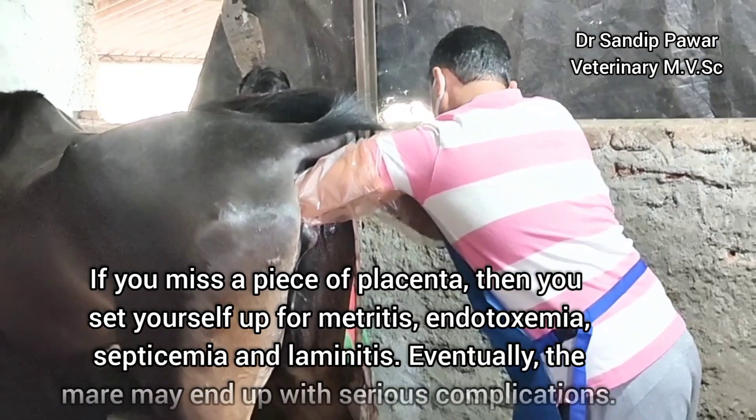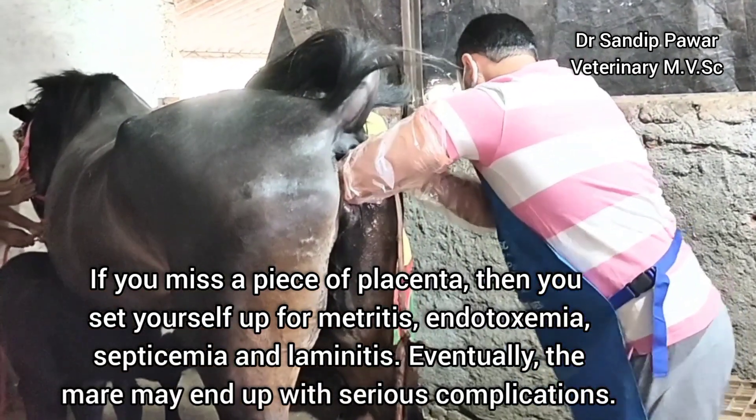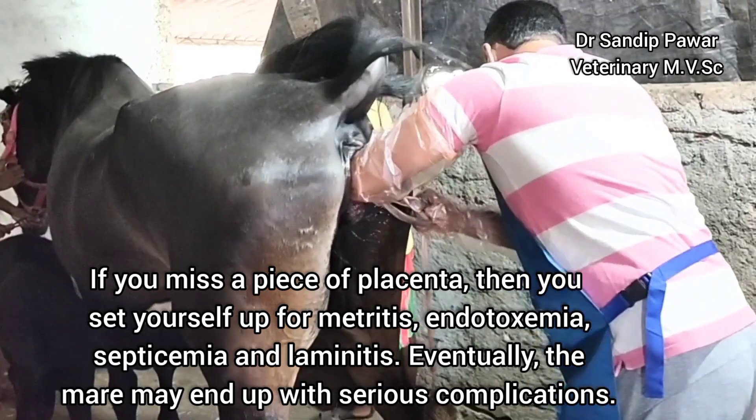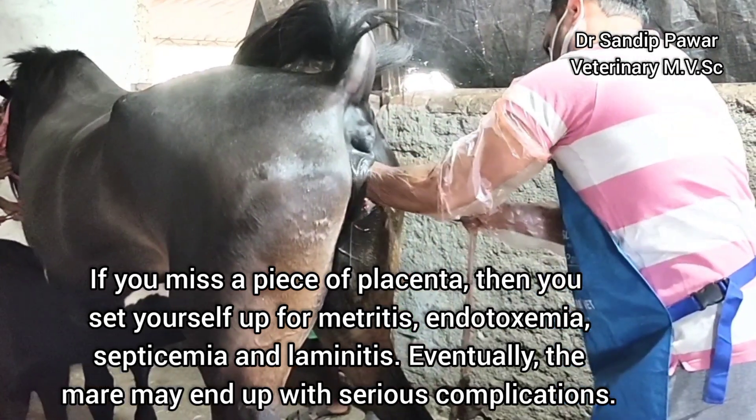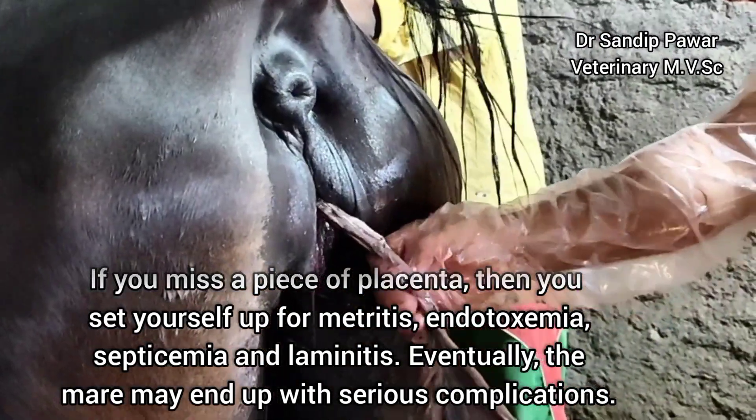If any piece of placenta is missed inside, there is a high possibility of metritis, endotoxemia, septicemia, and laminitis, and eventually the mare will have serious complications.